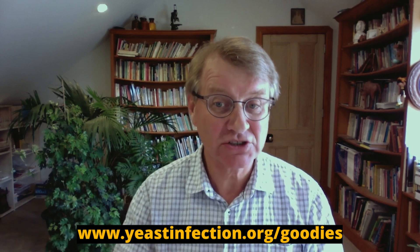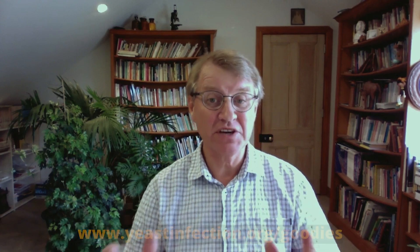It's Eric Bakker again, the naturopath. I hope you enjoyed that video. Remember, go to yeastinfection.org/goodies if you want to download my free resources I've created just for people like you. These are things I used in the clinic for patients and you'll find them very useful. It's the free Candida diet and cleanse — a good introduction on how to set your program together. There's the ultimate Candida diet shopping list, and there's also the Candida symptom tracker. yeastinfection.org/goodies. Thanks for tuning in, and subscribe. Thank you.